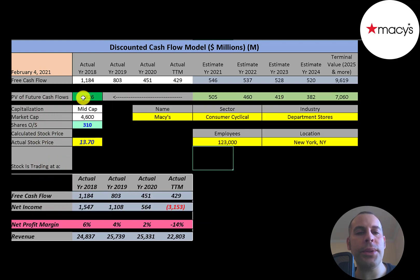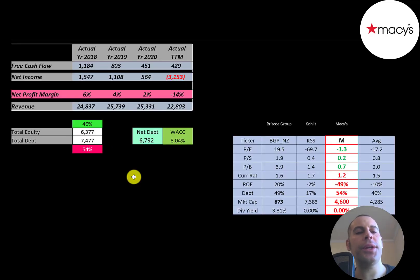Let's get started with the model. This is a mid-cap company with a $4.6 billion market cap. They're trading at $14 a share and they have 310 million shares outstanding.